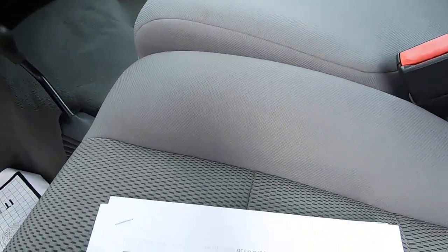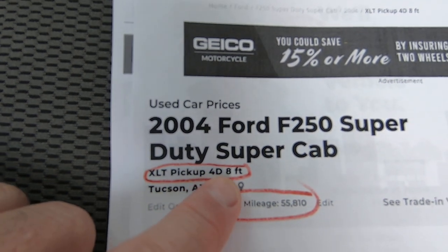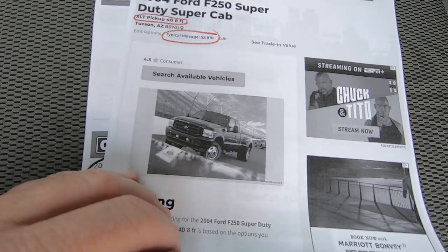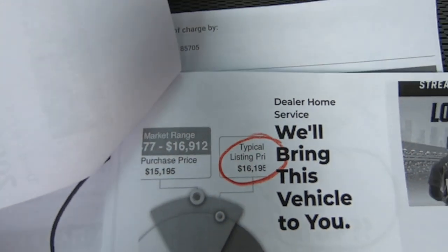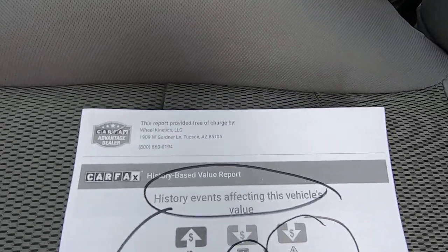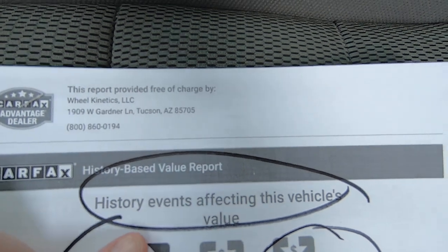Before we go under the hood, here's the Kelly Blue Book. For an XLT long bed, 8-foot bed, with 55,810 miles, it would be $16,195. Which, to me, with that 55,000 miles on it and the condition this thing is in, seems really, really low. But I report the news — I don't make it.